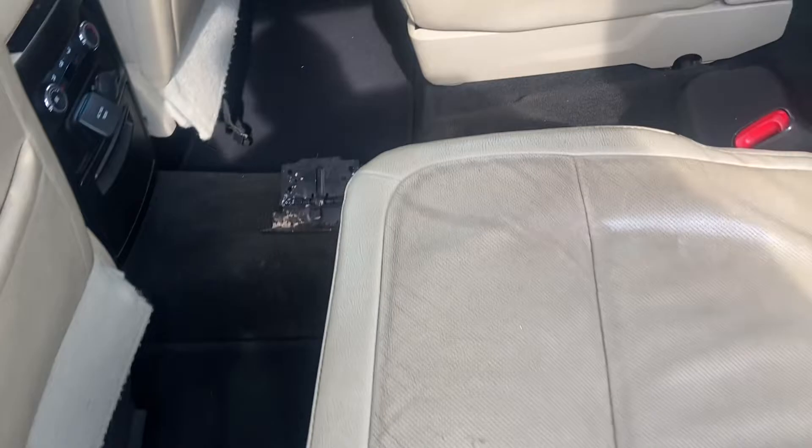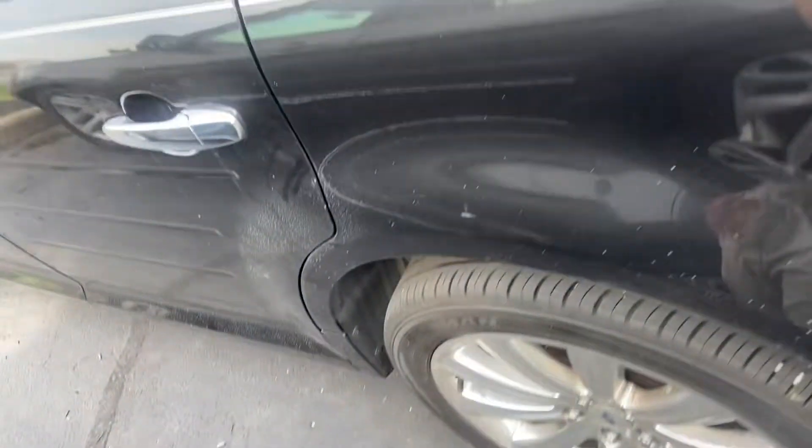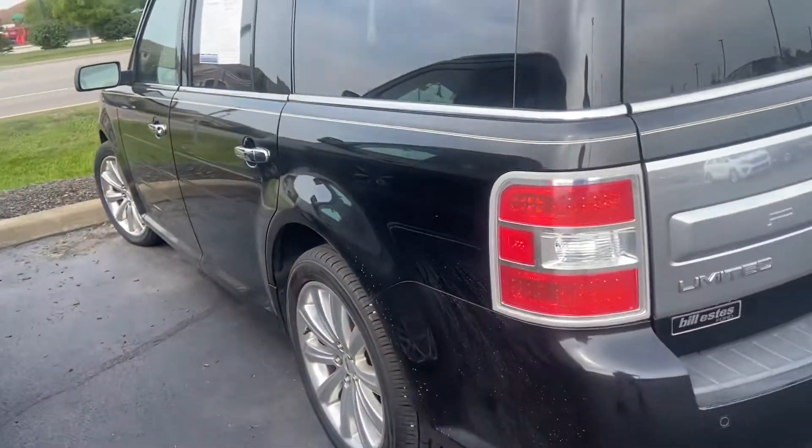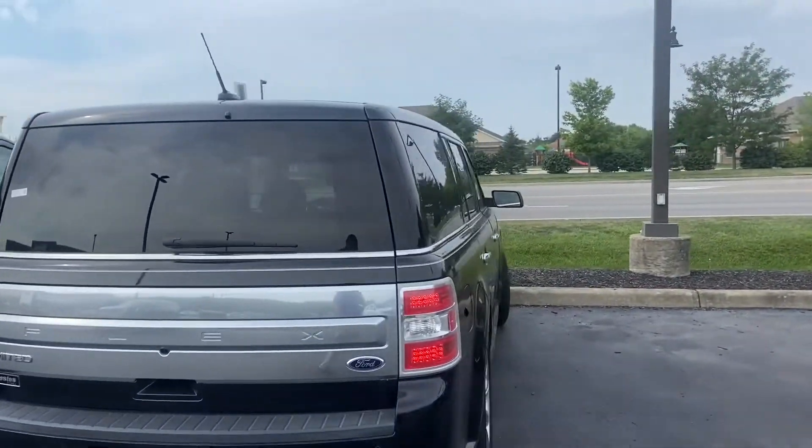There's your second row seating, a little pass-through. Third row seats too. Of course, space in the back for storage. There's your tow hitch, sensors.